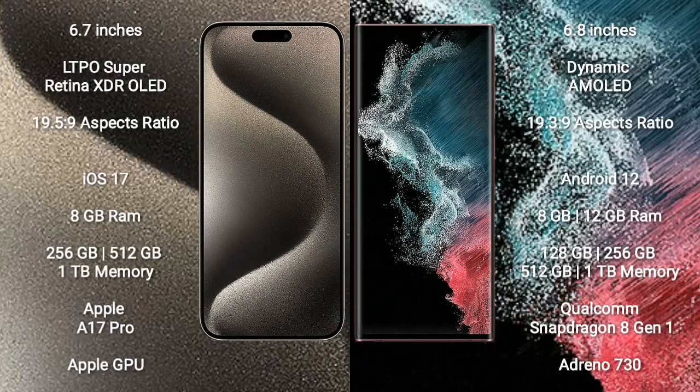iPhone 15 Pro Max comes with a 6.7-inch LTPO Super Retina XDR OLED display and aspect ratio 19.5:9. Samsung Galaxy S22 Ultra comes with a 6.8-inch Dynamic AMOLED display and aspect ratio 19.3:9.